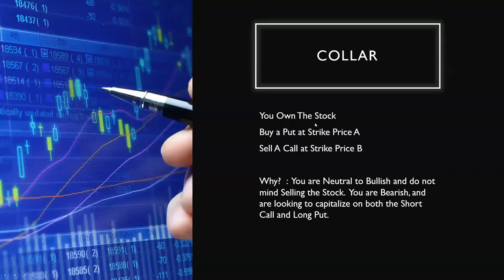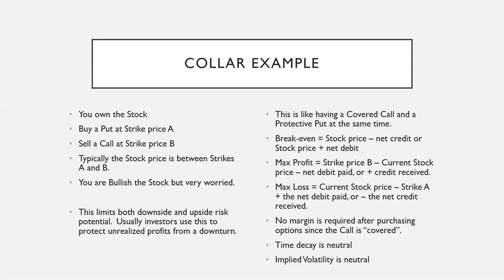The collar is another simple beginner strategy. You own the stock, buy a put at strike price A, and sell a call at strike price B. Why? You are neutral to bullish and don't mind selling the stock if you ultimately have to. You are bearish in the short run and looking to capitalize on both the short-term call premium and the long-term put. It's essentially having both the covered call and the protective put at the same time — it limits both your downside and upside risk potential. Investors typically use this to protect unrealized profits from a downturn.